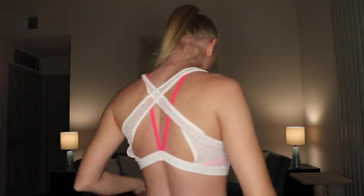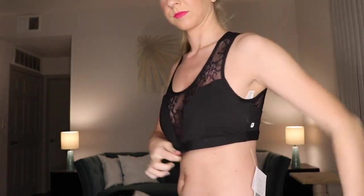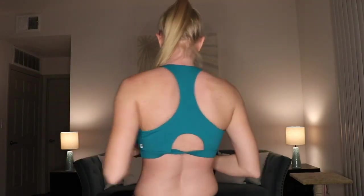This one looked super cute online but when I tried it on I thought, 'what the hell was I thinking?' It has medium support, but it's really big — sizing with Fabletics is kind of inconsistent, which I don't like. The mesh is just kind of weird so I'm going to pass that on. This next one — I could not have been more disappointed when it arrived in the mail. It was way too big with zero support, and I'm getting rid of it because there's no sense keeping it when it doesn't fit.